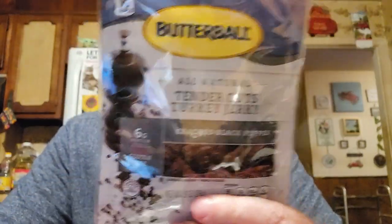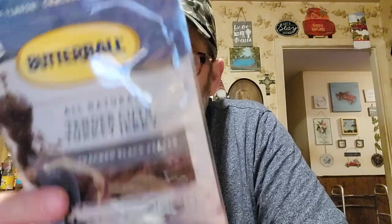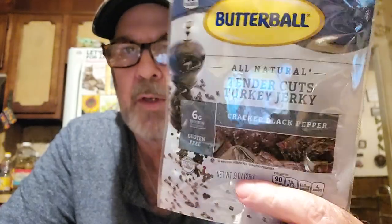I'm looking for more healthy items. This is the Butterball Tender Cuts Turkey Jerky, cracked black pepper. It's gluten free. If you eat the whole package there's only 180 milligrams of sodium - that's only 8%. All the numbers are good. For some reason it's got 11% cholesterol, but most items you eat during the day don't have much cholesterol, so that'll be a good one.